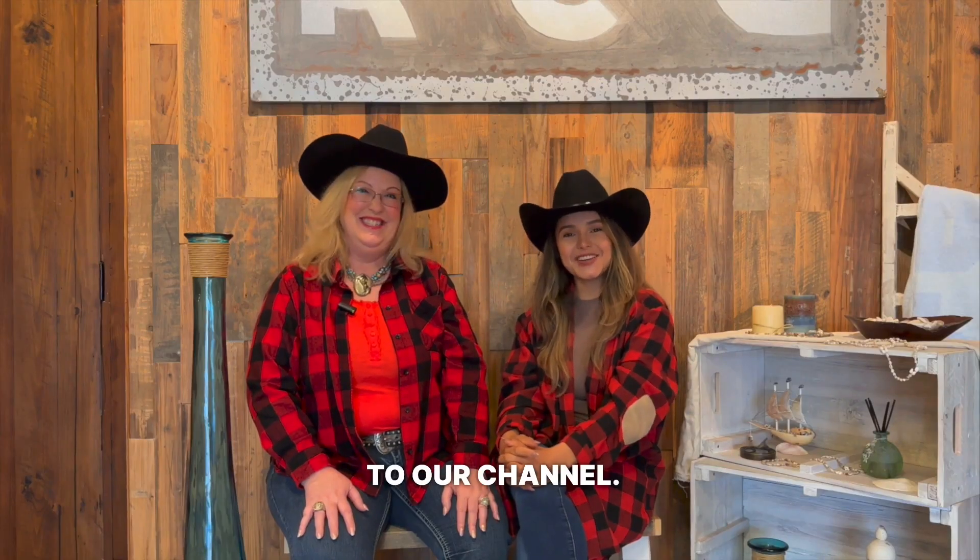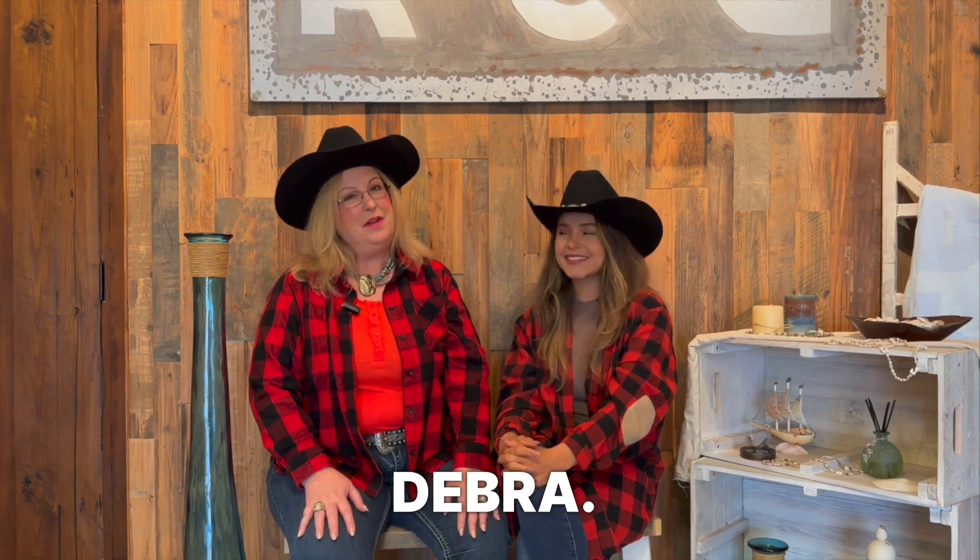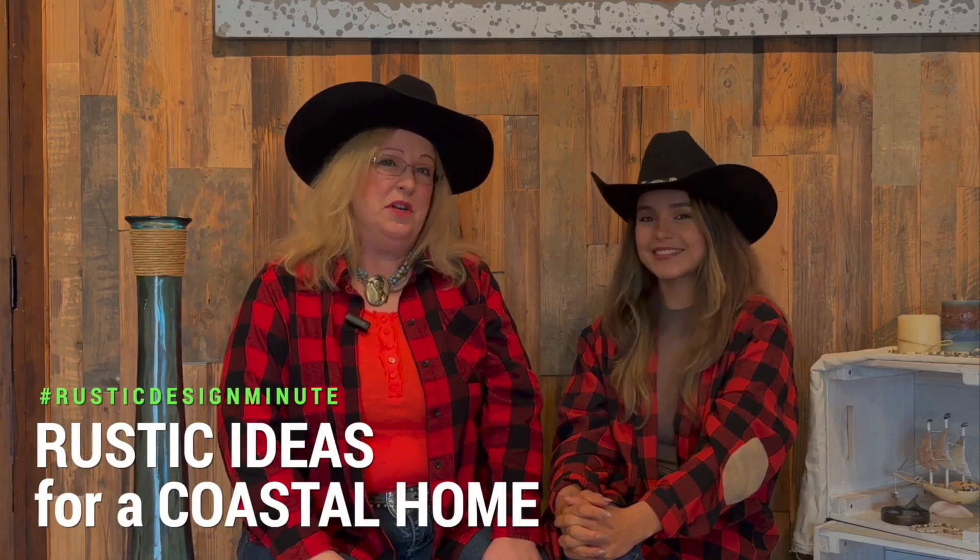Hi guys, welcome back to our channel. I'm Marisol. And I'm Deborah. And today we're going to talk about ideas for your coastal home.